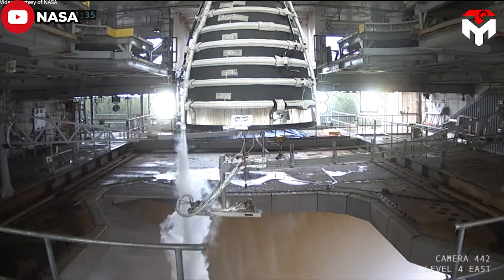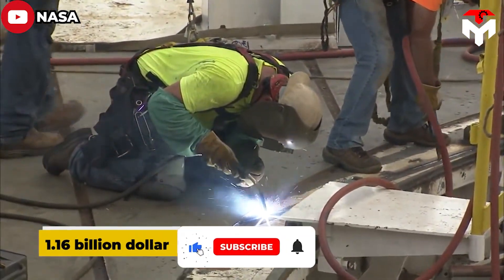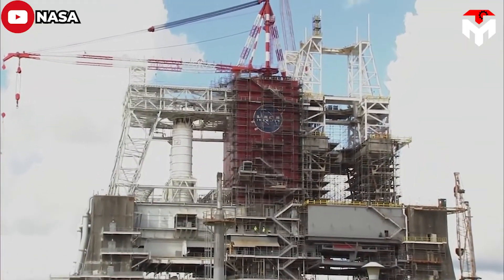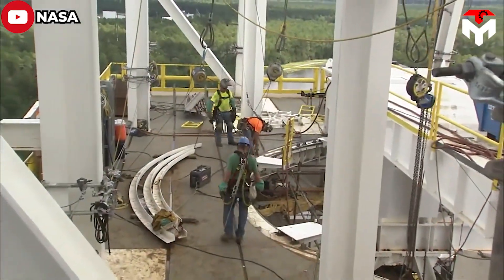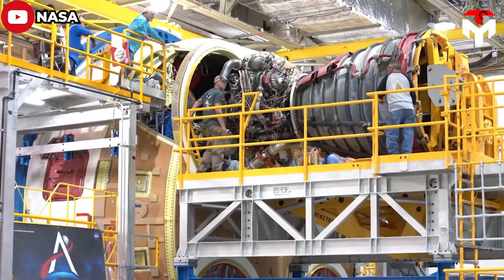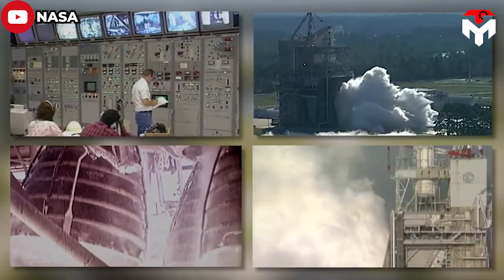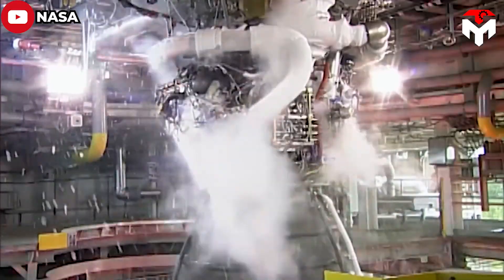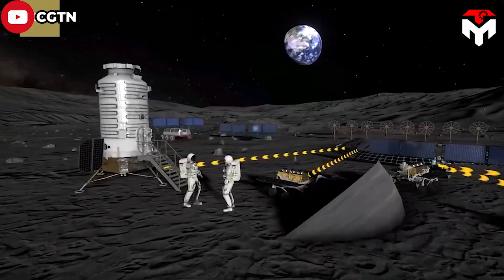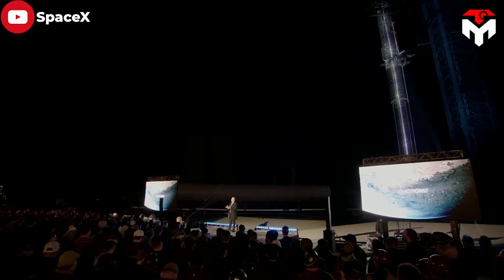Unlike SpaceX, in 2015 NASA awarded Aerojet Rocketdyne a $1.16 billion contract just to restart production facilities for the RS-25 engine — not to build the engines themselves. NASA is paying more than $100 million for each RS-25. Aerojet Rocketdyne's goal is to produce only four engines per year, which is very slow compared to SpaceX's Raptor and cannot keep up with current rocket market demands, especially as China plans to send astronauts to the Moon before 2030 and is making progress.